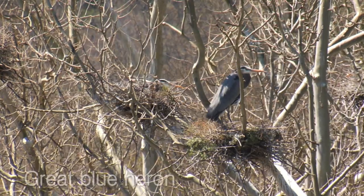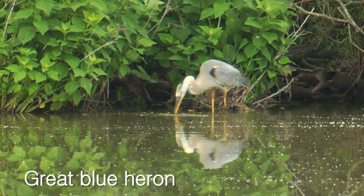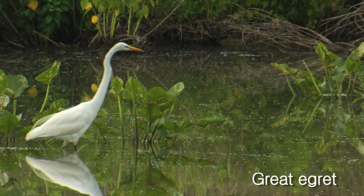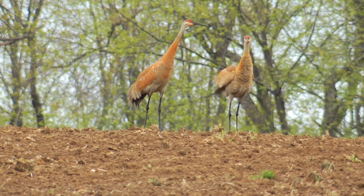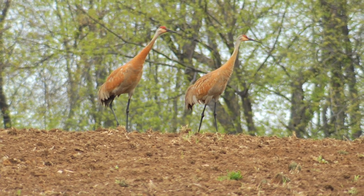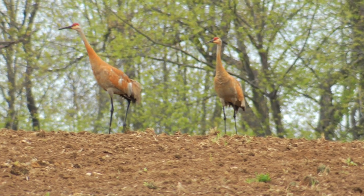They could easily be confused — or sometimes are confused — with great blue herons, long-legged wading birds. There are some similarities of appearance. The heron family feeds predominantly in wetland situations, whereas the sandhill crane is just as comfortable in an open field where they may go after mice, grasshoppers, or other prey of that type. Very much an upland habitat as opposed to the wetland habitats.